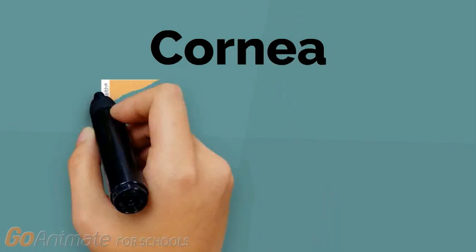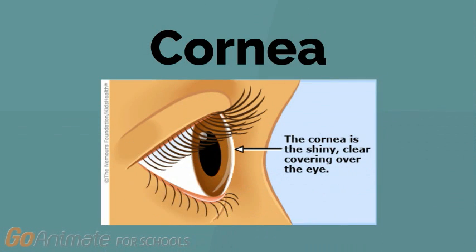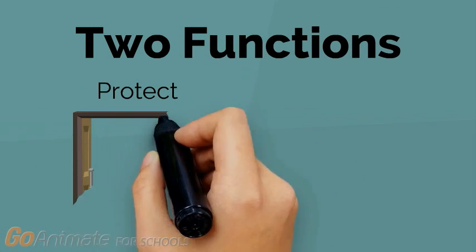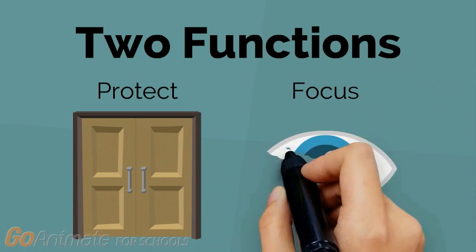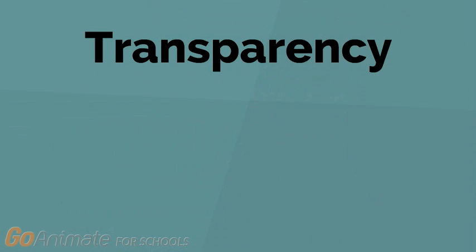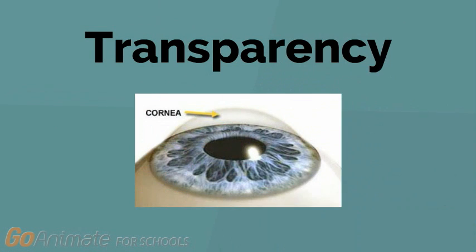The cornea is the clear, outermost layer of the eye. It has two main functions: to protect the eye from harmful materials in the environment, and to help you focus on what you're seeing. The cornea is transparent, and because there are no blood vessels in the cornea, transplantation is a fairly safe procedure.